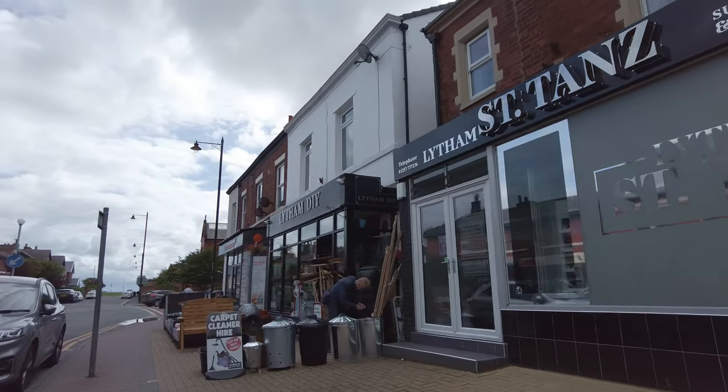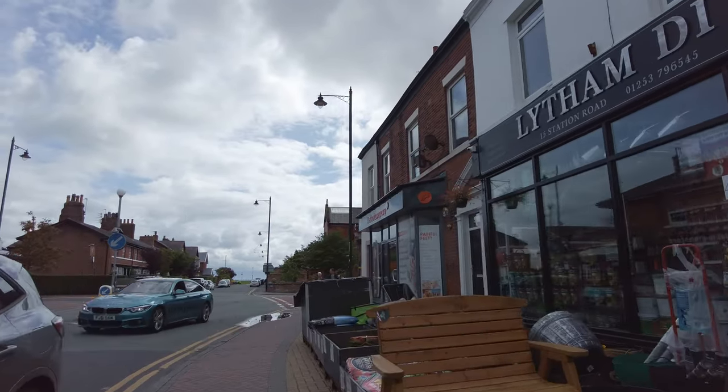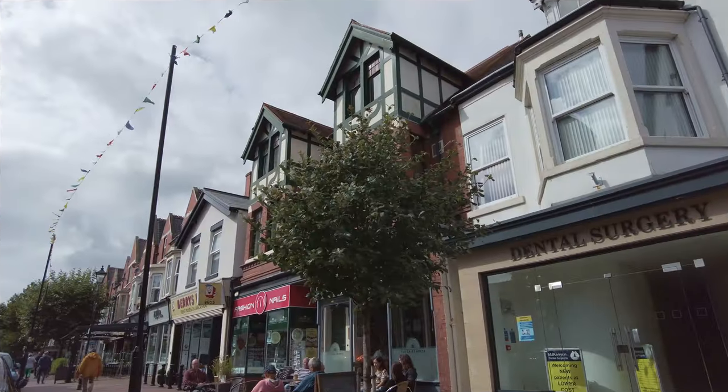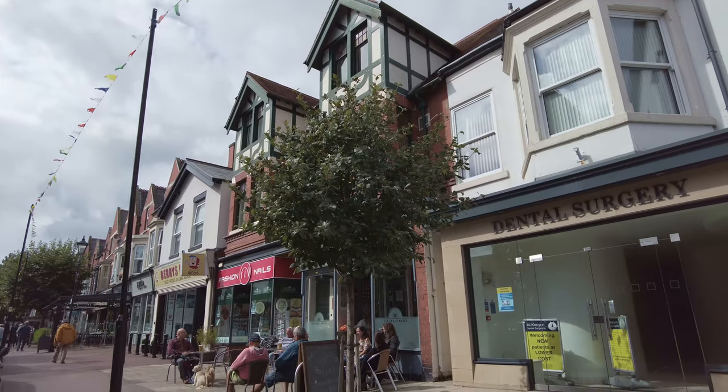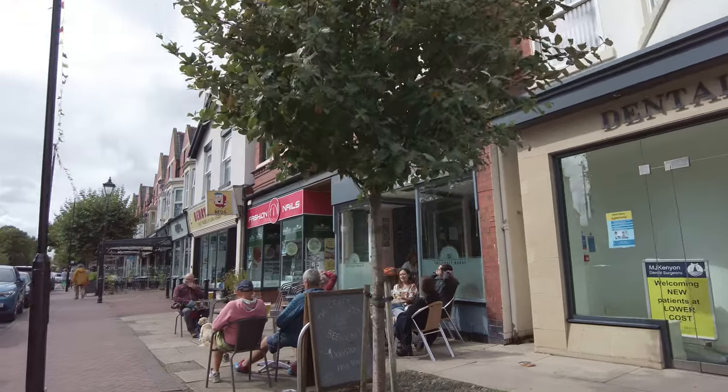Let me show you a bit of Lytham - down the road from Blackpool, about 20 minutes drive away. Now Lytham was actually built on the success of Blackpool. When Blackpool was booming and building in the late 1800s, a lot of people that had money built this town here. It's rather swanky here in Lytham - a town built on the success of Blackpool.